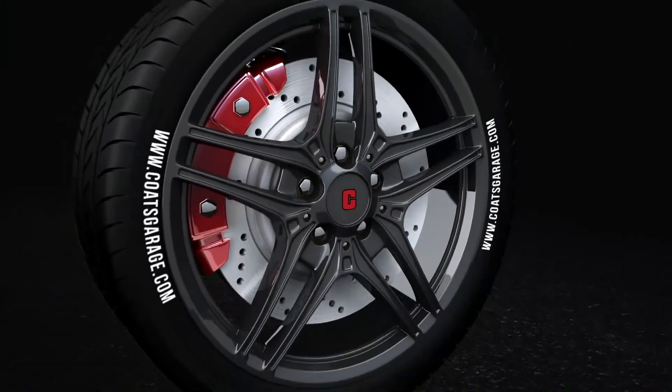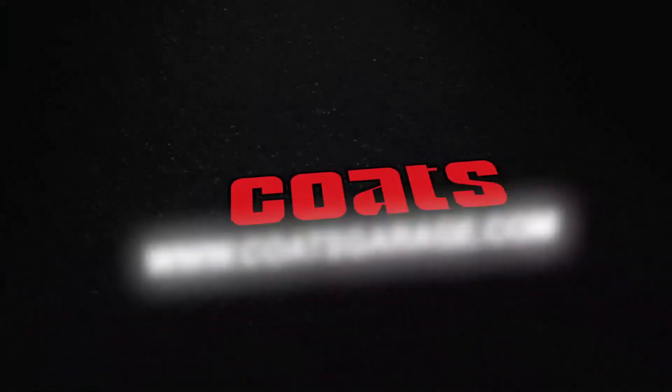When it comes to unmatched quality and shop proven equipment, trust the world leader in wheel service equipment — Coats.